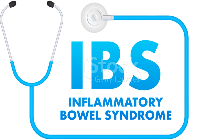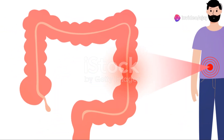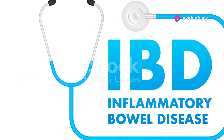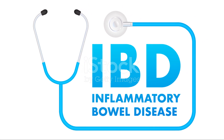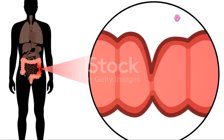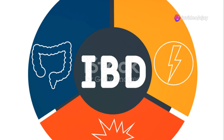Now, it's crucial to understand the difference between irritable bowel syndrome and inflammatory bowel disease. While both can cause abdominal discomfort and changes in bowel habits, IBD, which includes Crohn's disease and ulcerative colitis, is characterized by inflammation and damage to the digestive tract, which can be seen on imaging tests like colonoscopy.